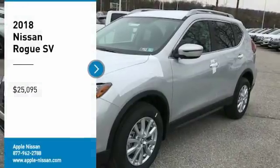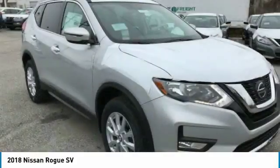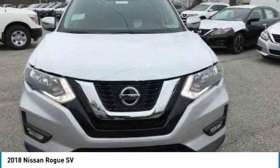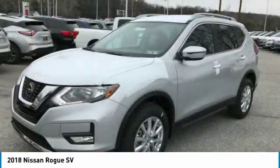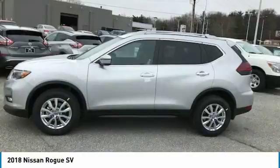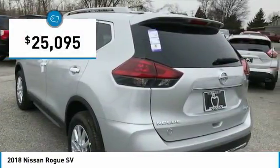We are pleased to show you the 2018 Rogue. The stylish Rogue gets 27 miles per gallon and still boasts nearly 58 cubic feet of cargo space. With a 5-star side impact safety rating and confident handling, the Rogue is more than you expect and everything you deserve, and is priced below $30,000.